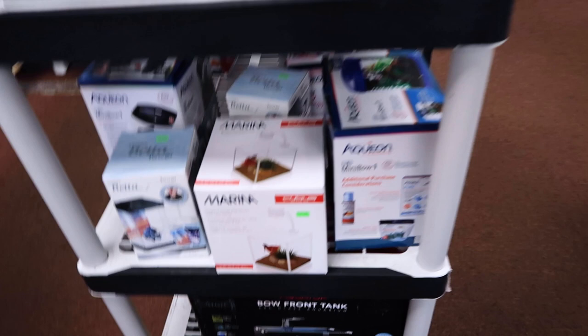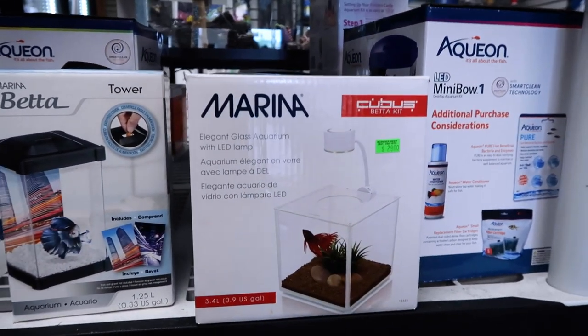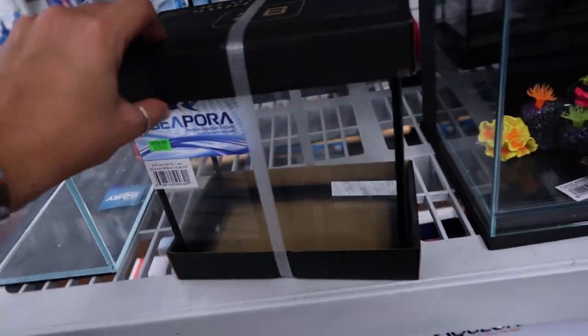Ooh, little baby tank — 30 bucks, a little beta tank. We don't have any betta fish yet. Should we get that little tank? Maybe. Maybe a betta fish coming soon. This thing's pretty cool too — little baby tanks. I like baby tanks.